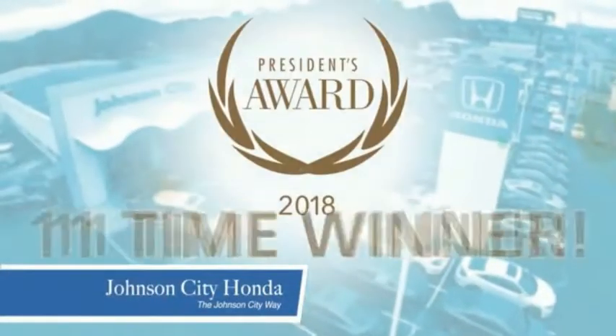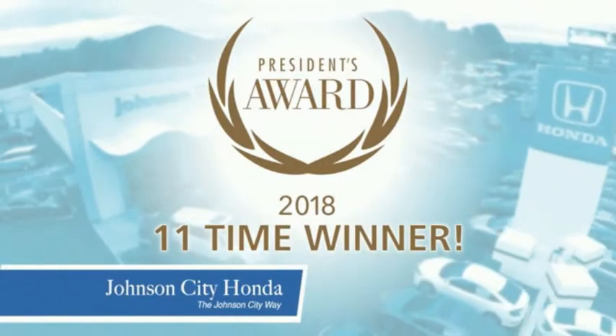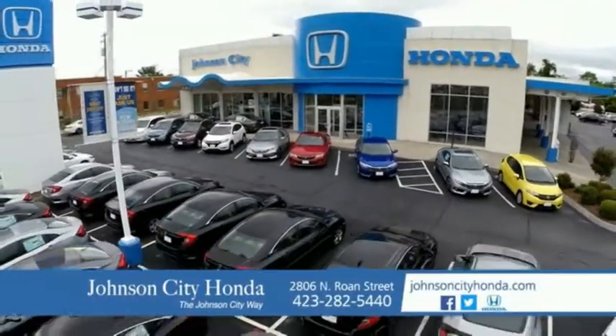We love our customers and the great products that we sell. That's the Johnson City way. Johnson City Honda.